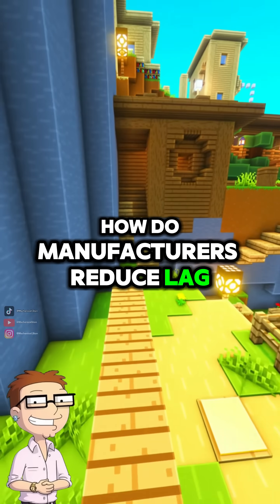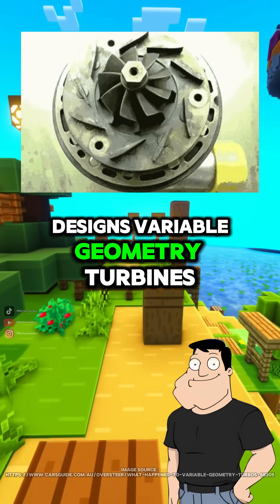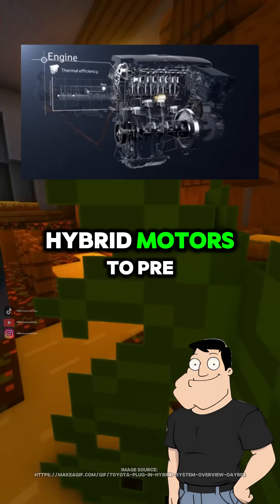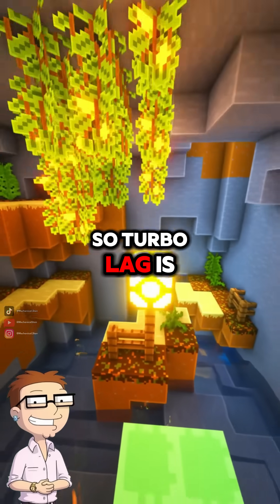How do manufacturers reduce lag? Smaller turbos, twin scroll designs, variable geometry turbines, and even electric assist turbos. Some systems also use hybrid motors to pre-spin the turbo before exhaust flow ramps up.